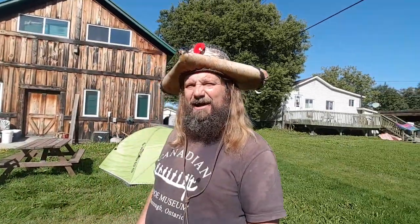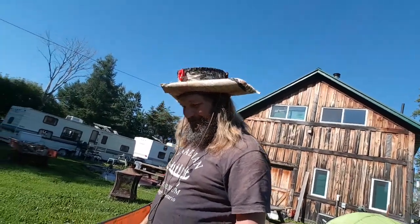Hey, how you doing today? Okay, well this is Mike and Spitz — you can hear him barking in the background over there. Anyway, we're going to do a review on our canoe.